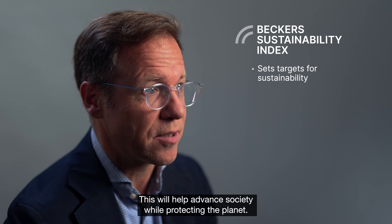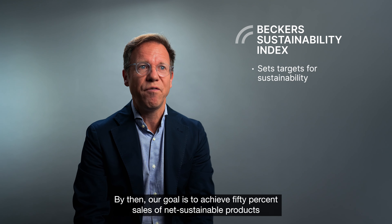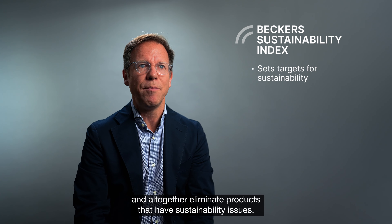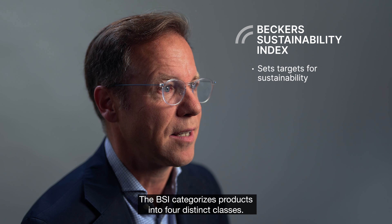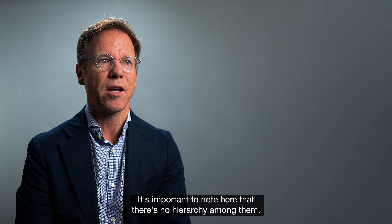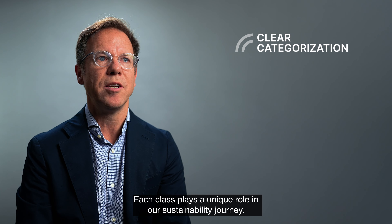This will help advance society while protecting the planet. By then, our goal is to achieve 50% sales of net sustainable products and altogether eliminate products that have sustainability issues. The BSI categorizes products into four distinct classes. It's important to note that there's no hierarchy among them — each class plays a unique role in our sustainability journey.